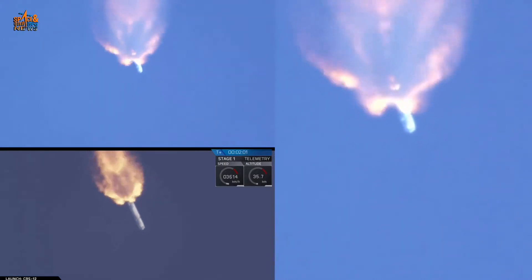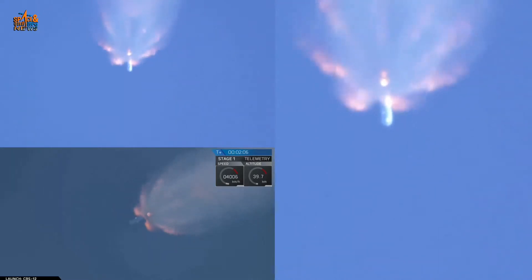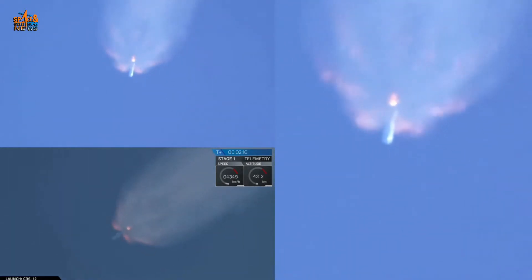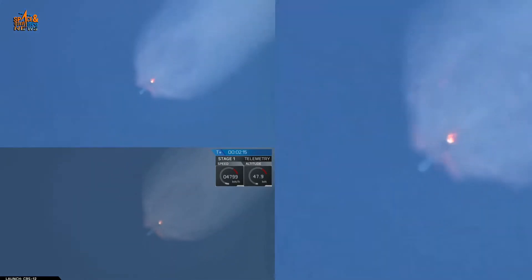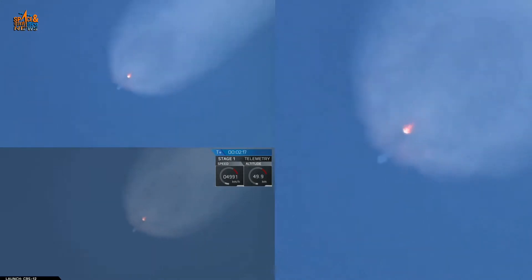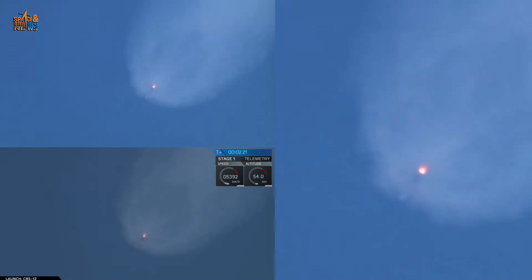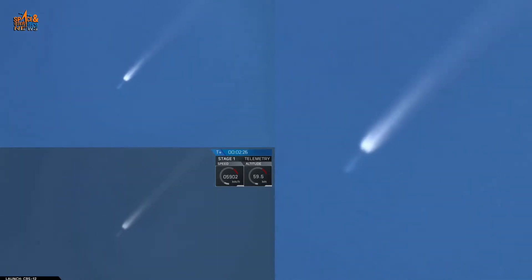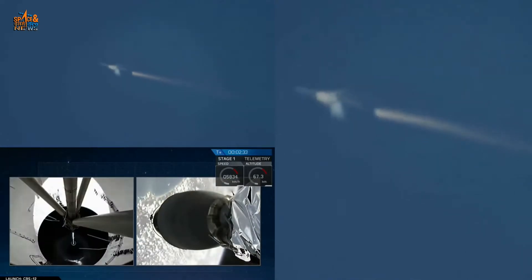After main engine cutoff, the first stage will perform a boostback burn about 15 seconds later and head back to nearby Cape Canaveral Air Force Station, Landing Zone One. On NASA Television we'll be showing you the first stage landing as well as the continuation of the second stage taking Dragon into orbit. Stage one jettison will begin at 2 minutes 29 seconds. Vehicle flying nominally. We have MECO. Stage separation confirmed.